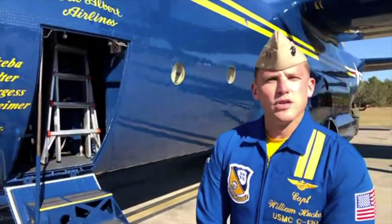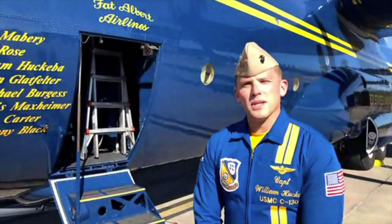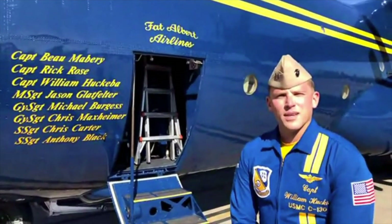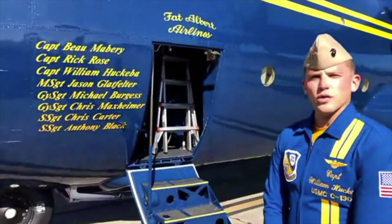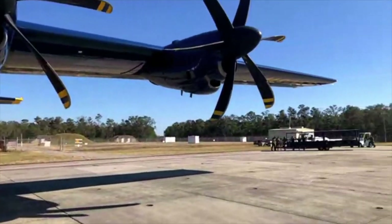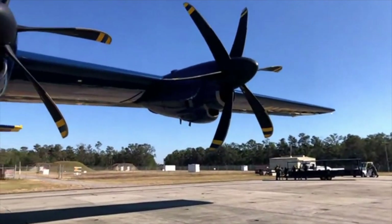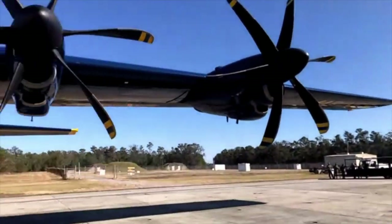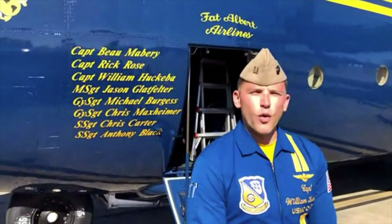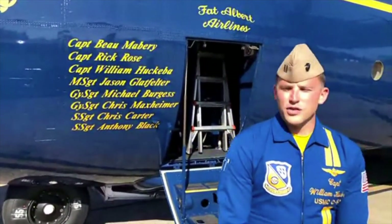Each and every show site we go to starts with a big muscle movement — loading all of our gear and personnel onto Fat Albert so we can get to the show safely and on time. Today we are doing a LoadX rehearsal, essentially rehearsing what we'll be doing for the 2021 show season. What we're looking for at each show site is enough people and supplies to execute a three- to four-day air show: six Lima pallets of about 25,000 pounds, plus around 40 personnel who will be there to turn the jets and get them ready for each flight demonstration.